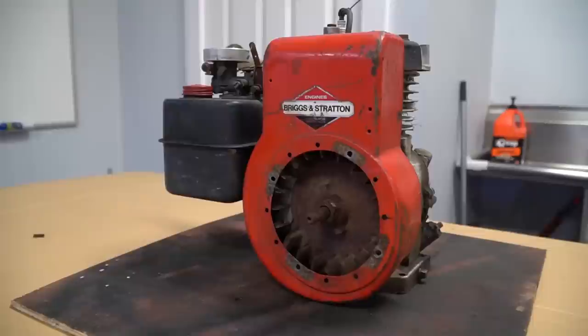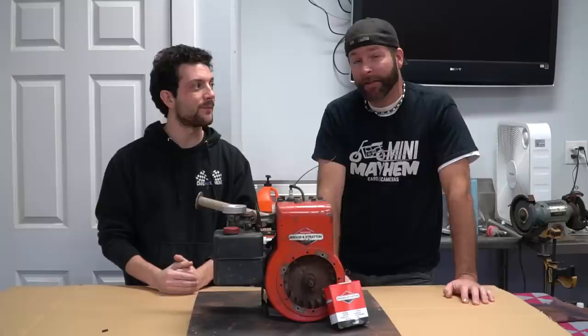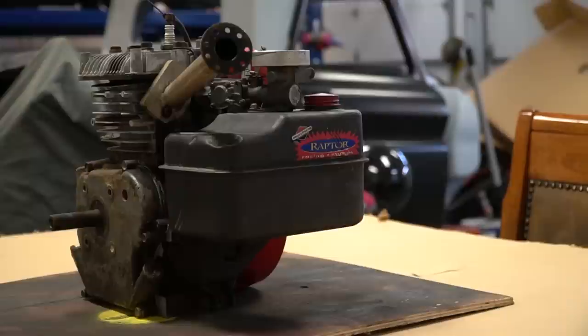We're going old school by using a Briggs & Stratton 5 horsepower engine. In the last video we wanted to build one and we found out that this one was already built and it runs pretty well. Unfortunately it smokes like a freight train, so today we are going to try to fix that problem with some brand new piston rings.